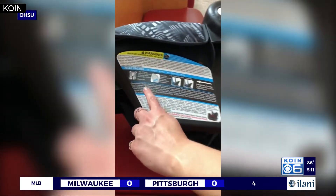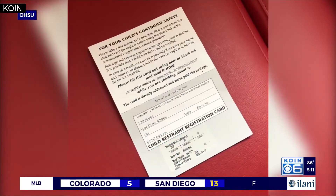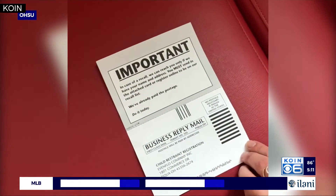Fourth, there should also be stickers that give specific height and weight recommendations. And the fifth and final thing: your car seat should come with a registration card like this one. If you're concerned about your car seat not meeting those safety standards, you can reach out to OHSU — they will evaluate it for you.